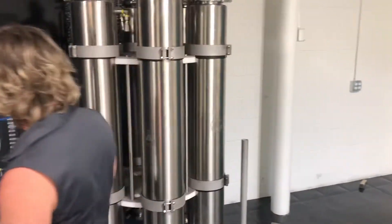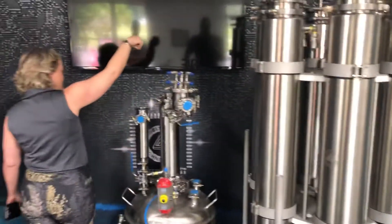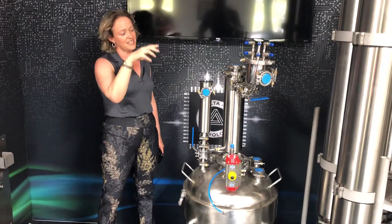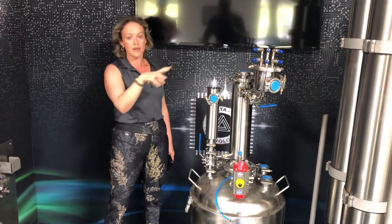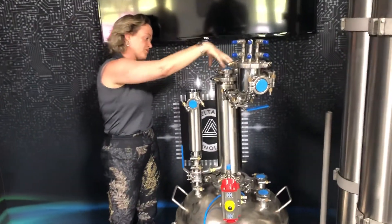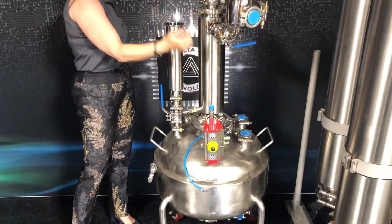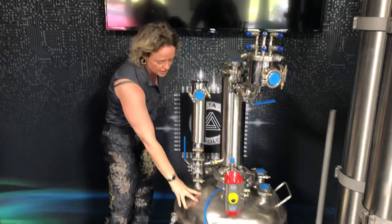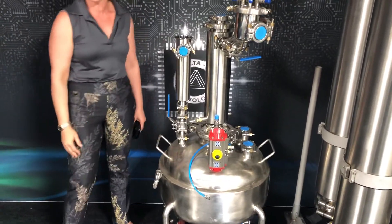For final recovery, you'll take the solution that now contains all of your hydrocarbons and all of your cannabinoids in solution with the hydrocarbons. You're going to run it through this falling film evaporator — this is hot — so the gas will evaporate and all the cannabinoid oils will fall down into your collection pot.